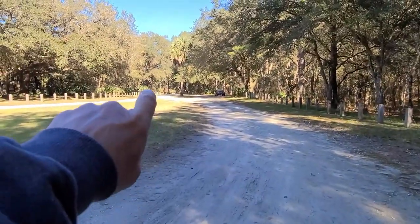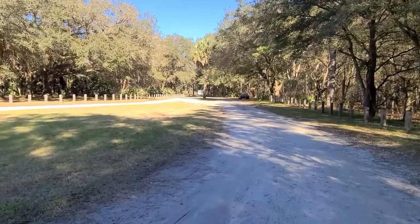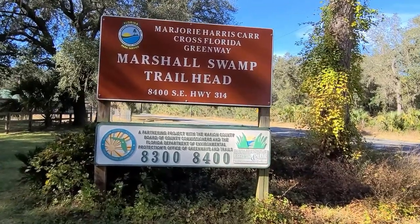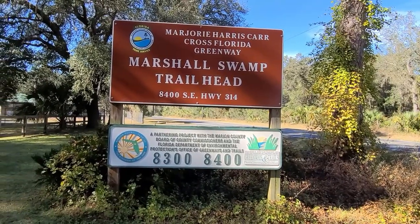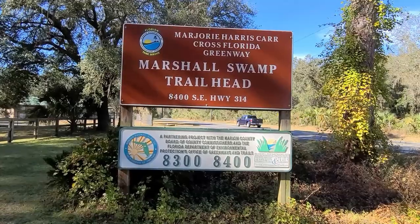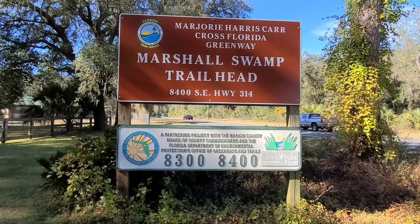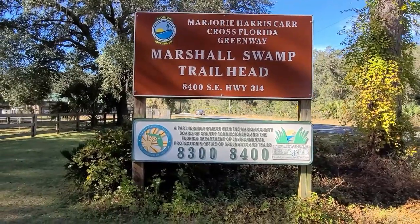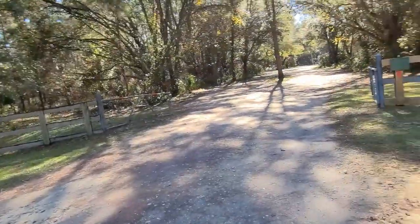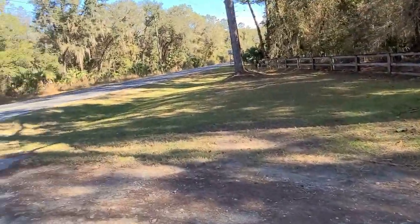So the trail — we're going to go this way. For those of you who do want to hike the trail, this is what you're going to search for in your GPS: just ask it to find Marshall Swamp Trailhead, it'll bring you right here. But you can also enter the address, which is 8400 Southeast Highway 314. Now back during the lockdown, these gates were locked. So I just parked my car right here — catch me if you can.